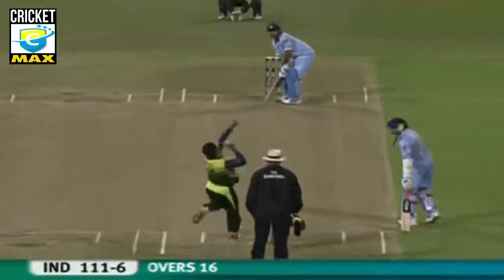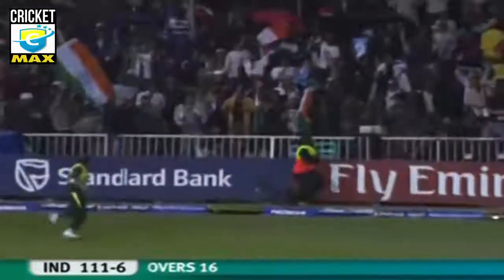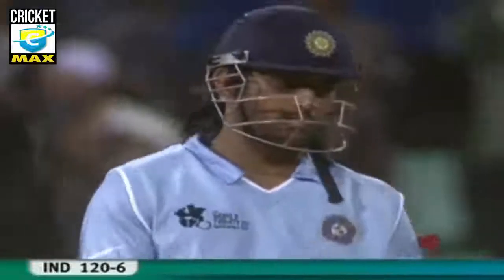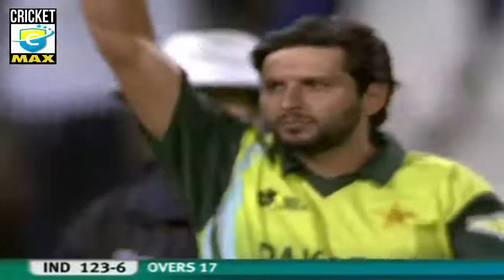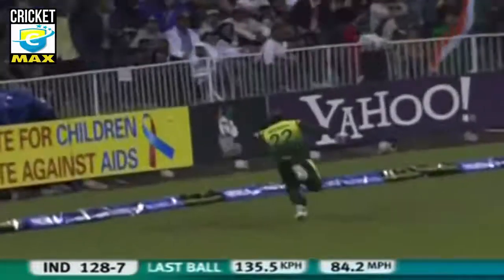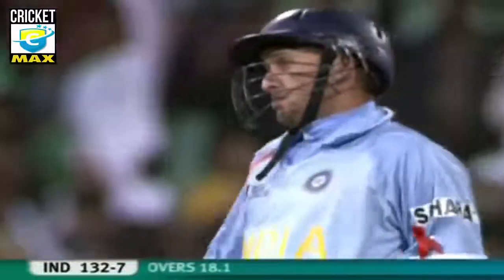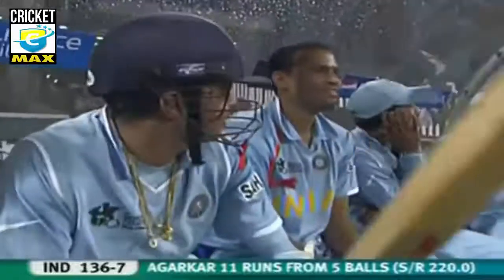Harbhajan Singh comes to the wicket. That's a great shot from the Indian captain, MS Dhoni. It's six, it's flat. Shiva Freidi gone — India 123 for seven. This is not good cricket from Umar Gul. Extremely efficient stuff from Ajit Agarkar. He's got to bowl those yorkers — he can deliver those deadly blows with that line.